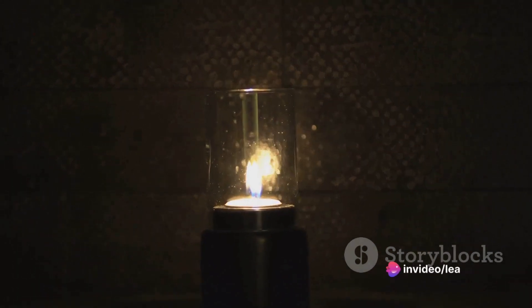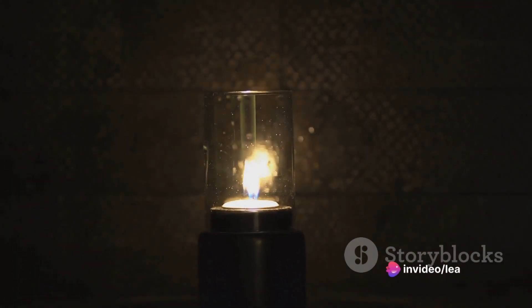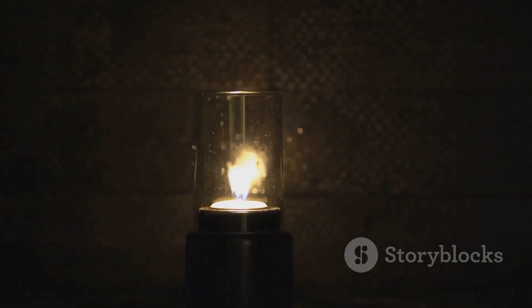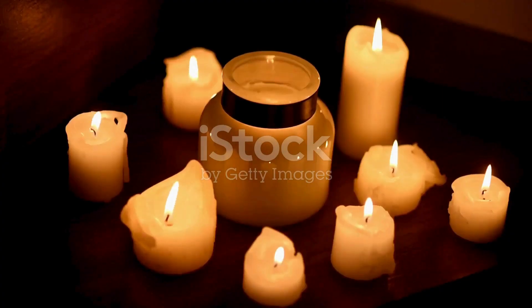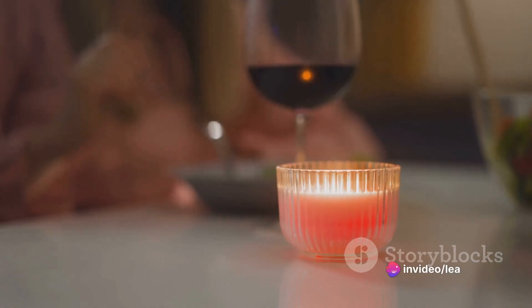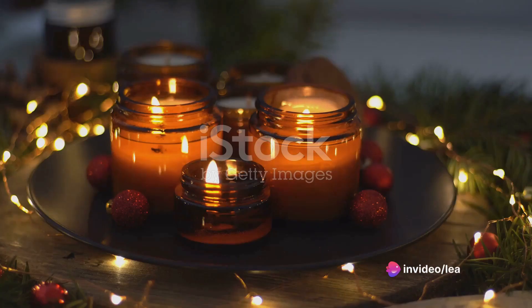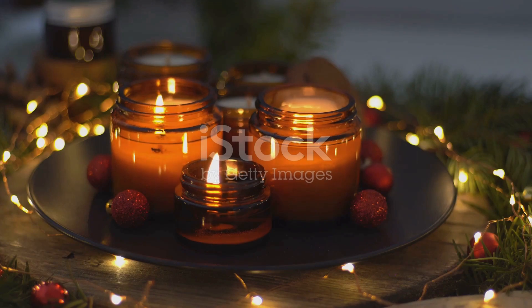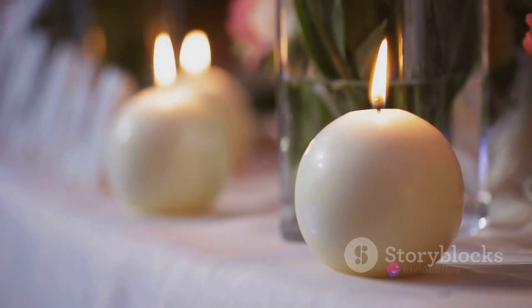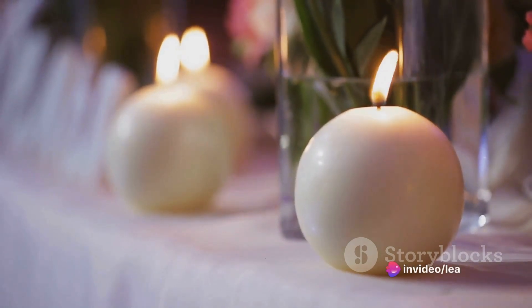So, if you cherish the tranquility that a flickering candle brings but desire a safer, more efficient alternative, it's time to consider a candle warmer lamp. It's an investment in your peace of mind, your safety, and the longevity of your favorite candles. Candle warmer lamps are not just a trend — they're an evolution in how we enjoy candles. With their myriad of benefits, they might just be the future of home fragrance. So why not give them a try? You might just find that they light up your life in ways a traditional candle never could.